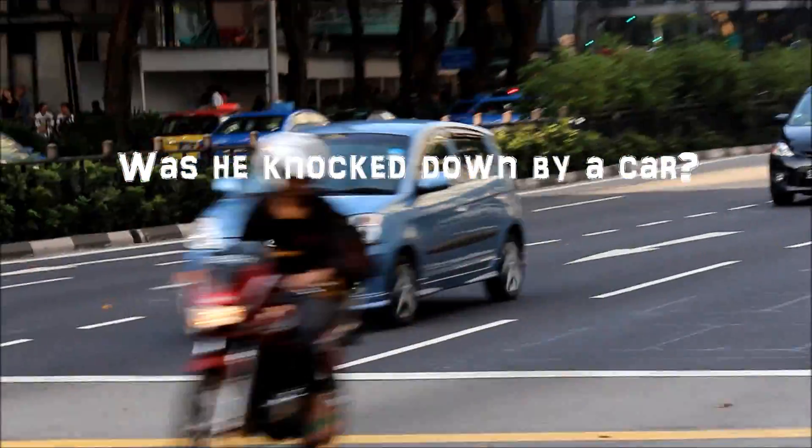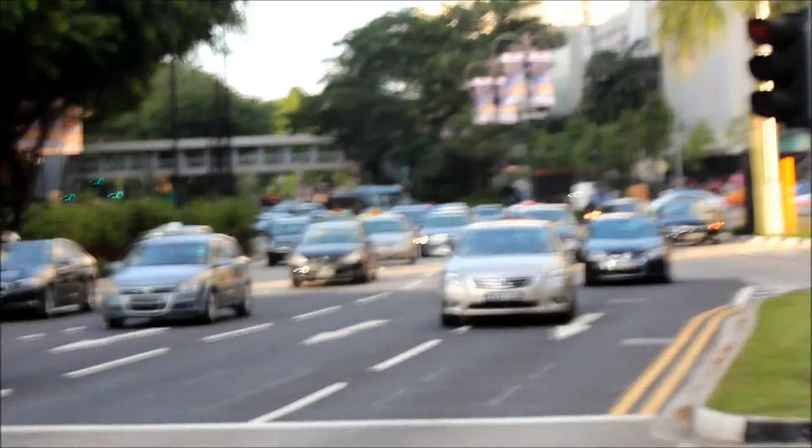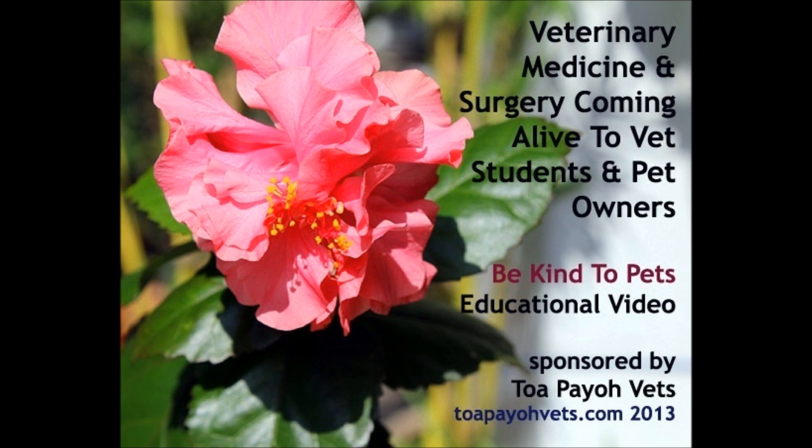Was he knocked down by a car? The answer is no. This is a 'Be Kind to Pets' video to bring veterinary medicine and surgery alive for vet students and pet owners.